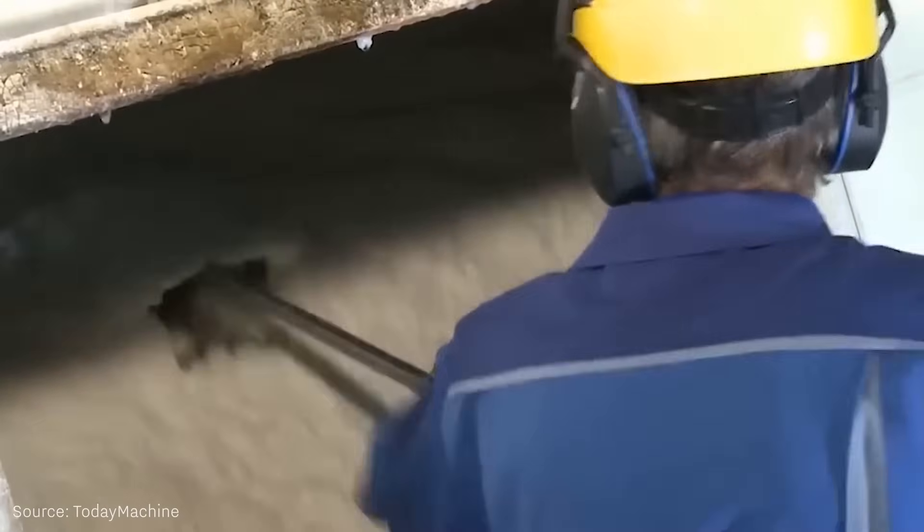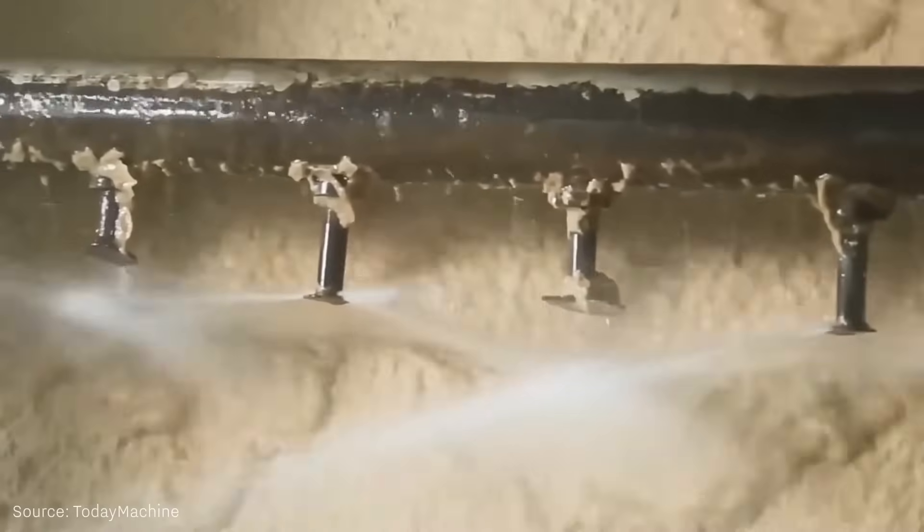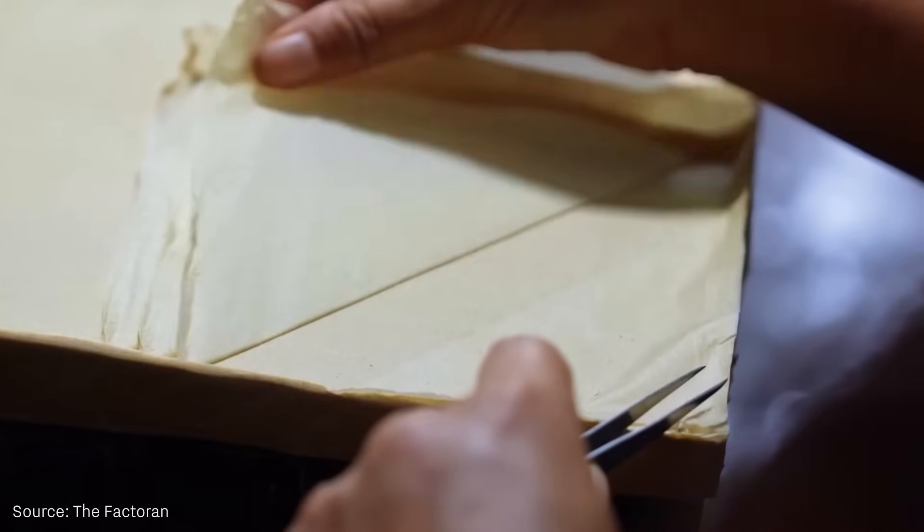After a 4 to 5 hour cooking period, they are ground in pulpers and go through washing, screening, and bleaching stages. This process is similar to wood pulp, but completes in a shorter time.